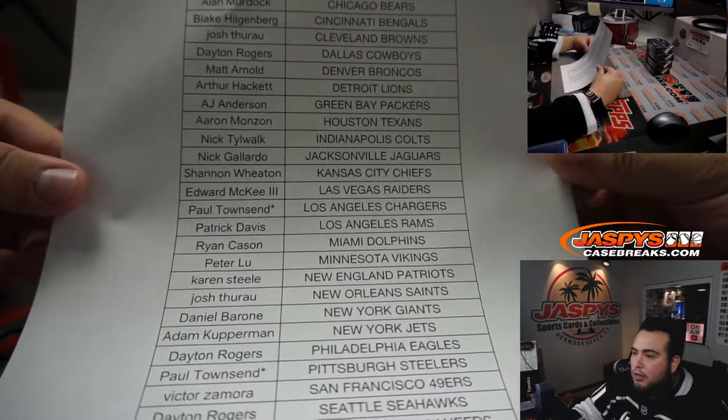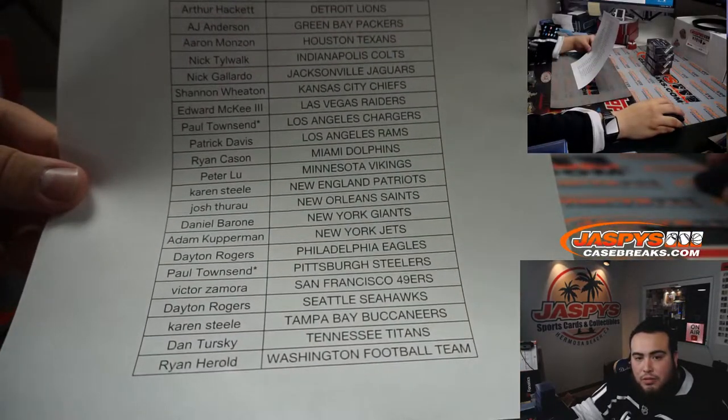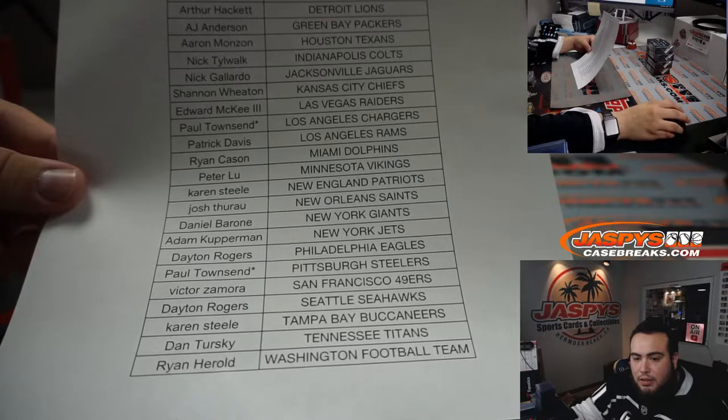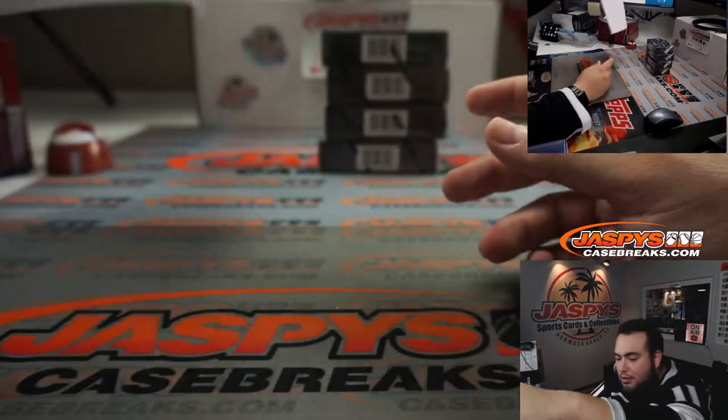Good luck, last one — Mojo, Chargers, and I think you also got the Steelers, right? I think those are your last two. To sell it out: Steelers, Chargers — boom boom — Chase Claypool. Unfortunately, the Steelers are out of it.